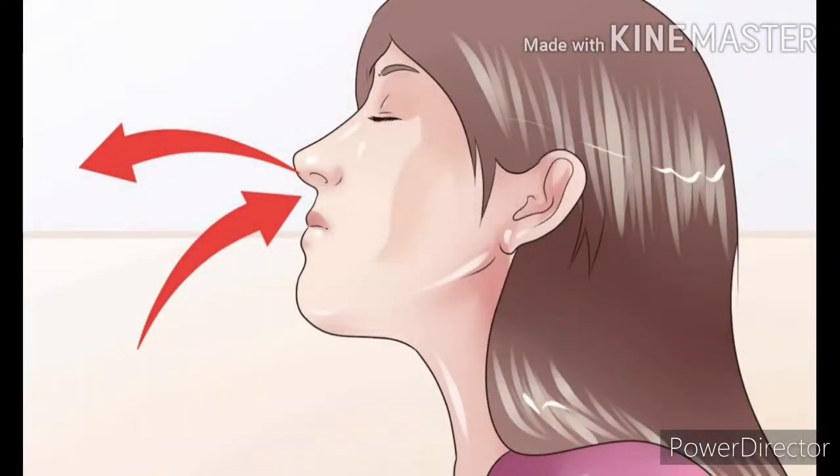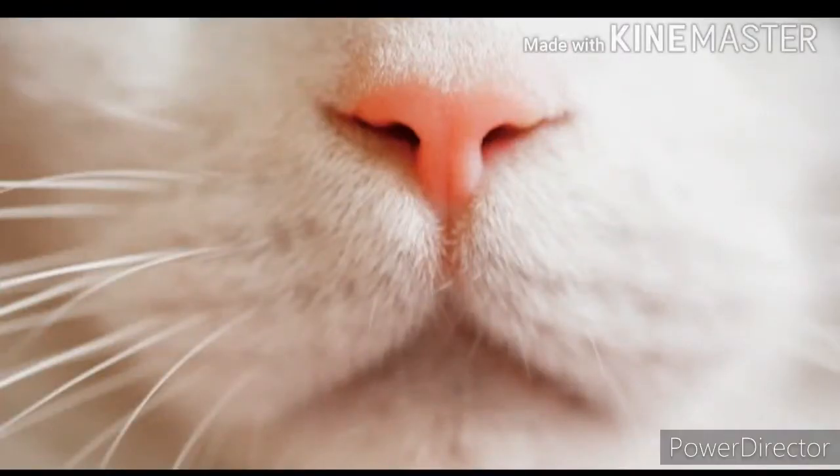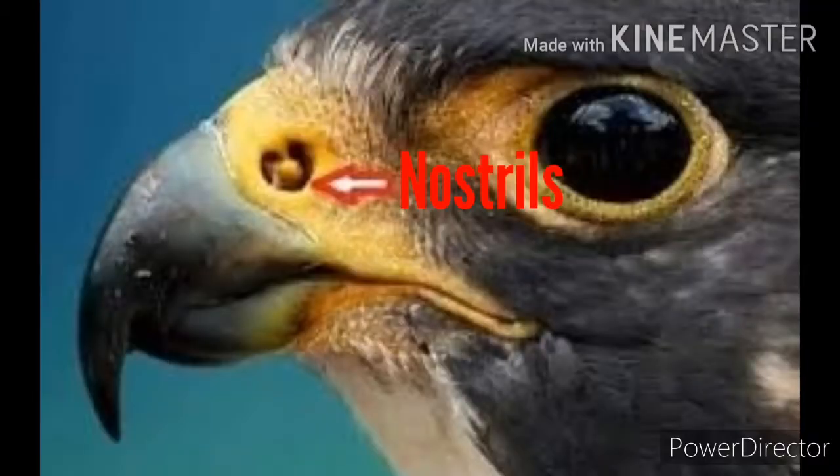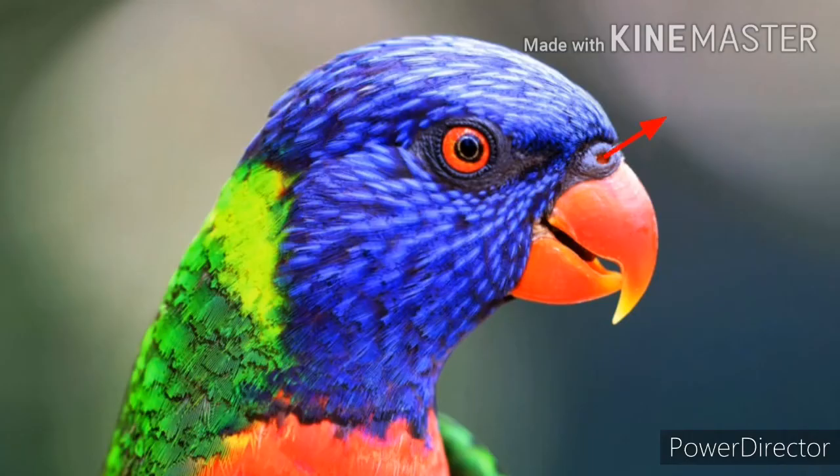Other animals like cats, cows, tigers, and lions also breathe through their nose. Birds breathe through nostrils on or above their beak. In birds, nostrils are present on or above their beak, and birds breathe through these nostrils.